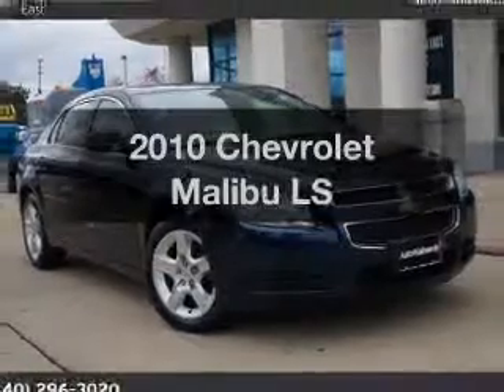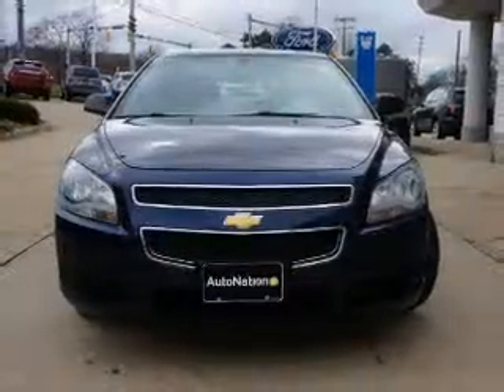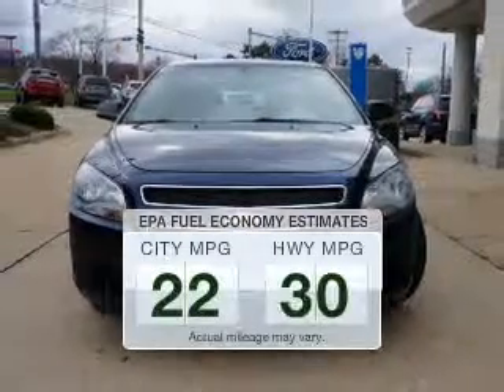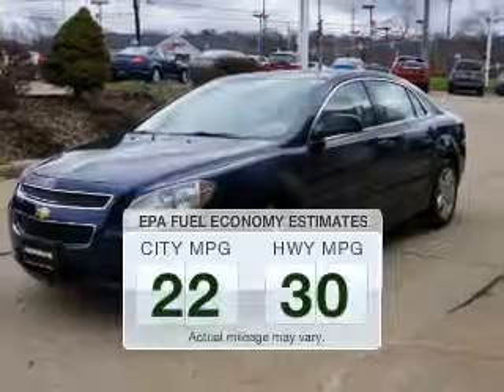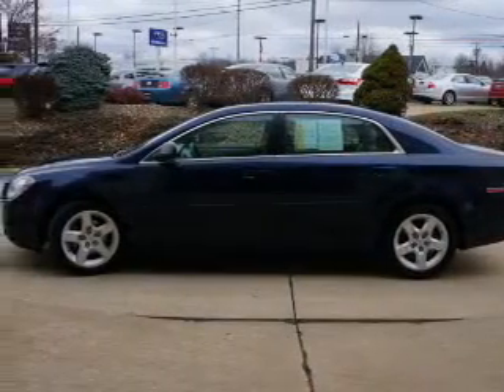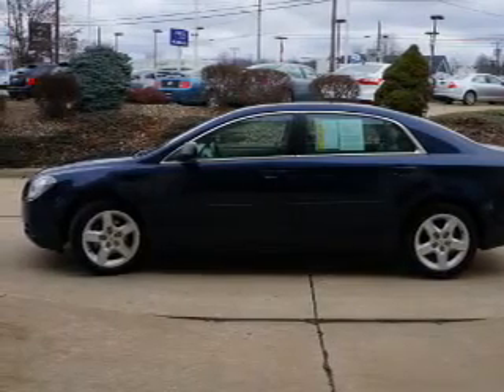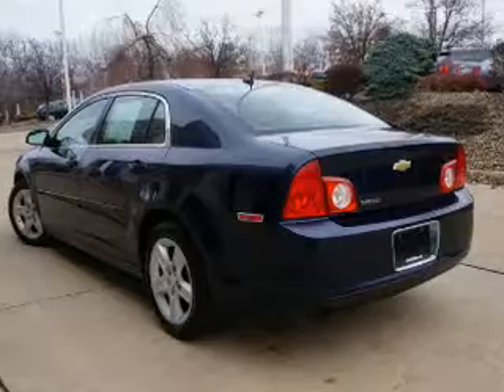Check out this 2010 Chevrolet Malibu — this is the set of wheels you've been looking for. Better gas mileage means better long-term driving, and this ride delivers with a great low fuel consumption rate. The powertrain includes front-wheel drive with a reliable engine connected to a smooth-shifting automatic transmission. The anti-lock braking system will help deliver you safely to your destination.